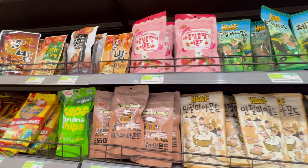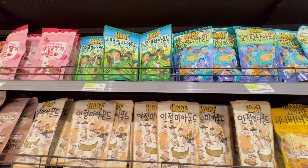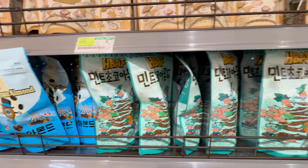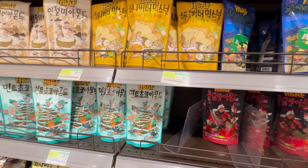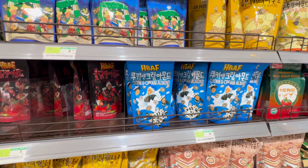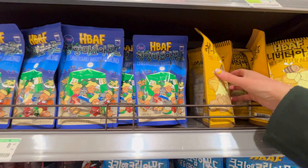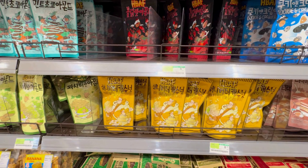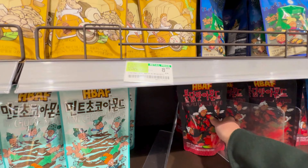Wow, look at these. They have at least 30 different types of almonds with different coatings. I didn't know that these special flavor almonds are so popular in Korea. Let me try one sweet one and one salty one — honey butter, and I will try the hot and spicy.